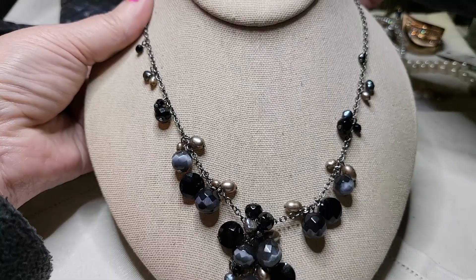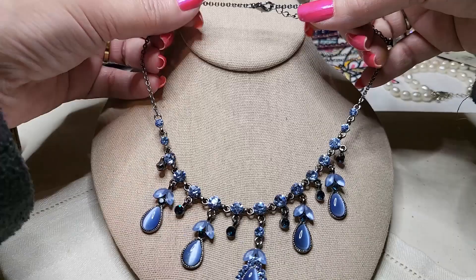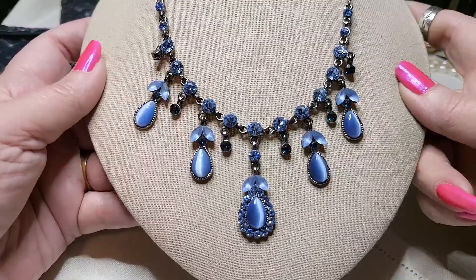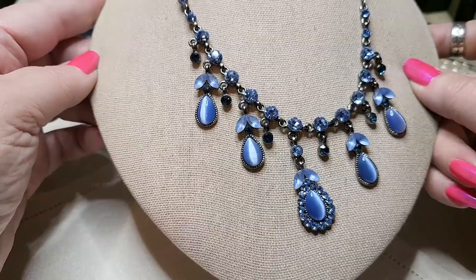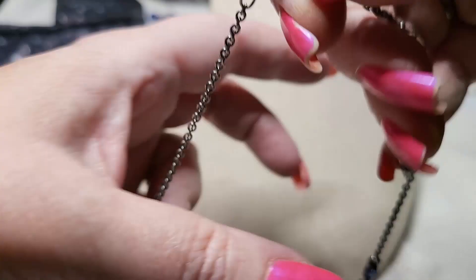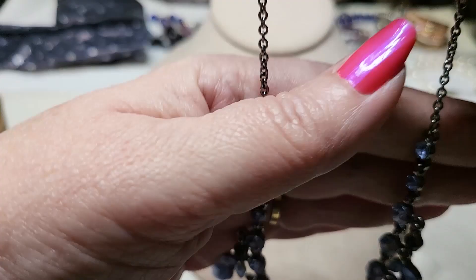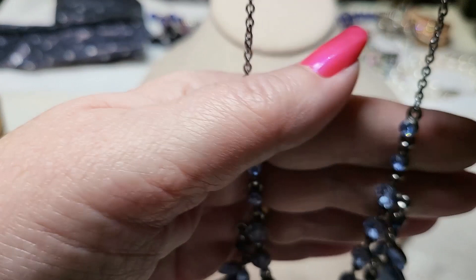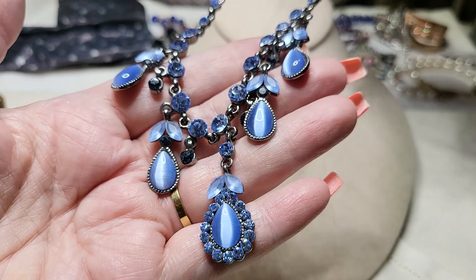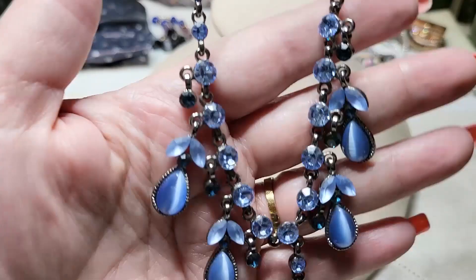Okay, we have another necklace — oh, this one's beautiful! It's a gunmetal with blue rhinestones and cat's eye. Oh my gosh, that is gorgeous — it just sparkles! Wow. Here's a lobster claw clasp — it's gunmetal. Oh, look — it's a little heart for the dangle. I don't know what brand that is with the heart. Isn't that pretty? Look at those blue rhinestones. And here's the back — it's in great condition. That's amazing, that's gorgeous.